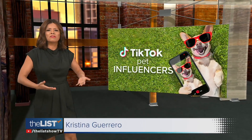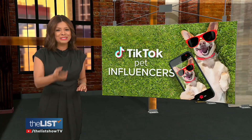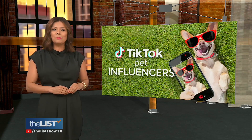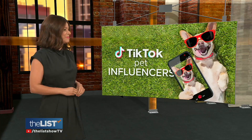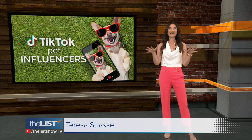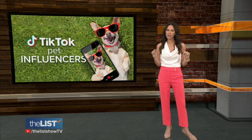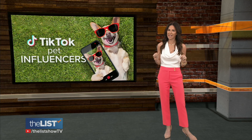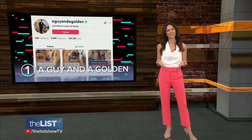We consider pets a part of our family, but they're also a part of our entertainment and culture. Teresa Strasser is looking at some wildly popular social media petfluencers. With more than 245 million likes combined, these pets are storming the Internet with their adorable videos. Coming in at number one: a guy and a golden.